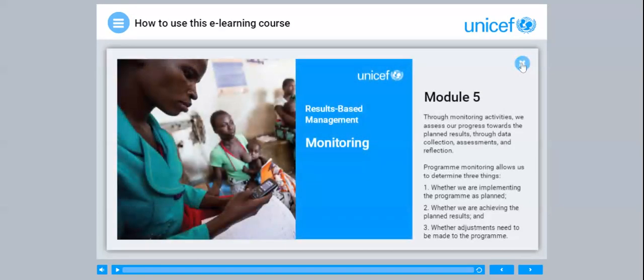Module 5. Through monitoring activities, we assess our progress towards the planned results through data collection, assessments and reflection. Programme monitoring allows us to determine three things: whether we are implementing the programme as planned, whether we are achieving the planned results, and whether adjustments need to be made to the programme.